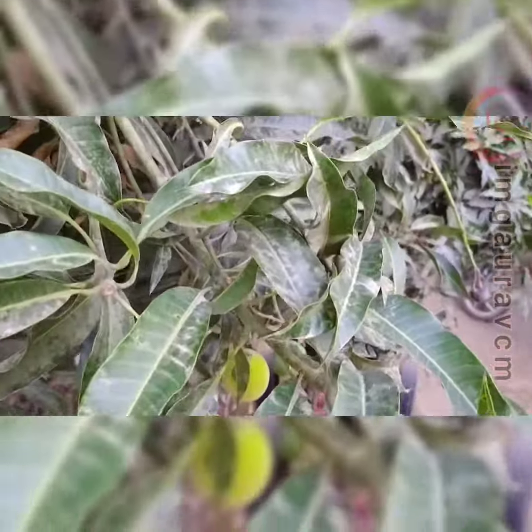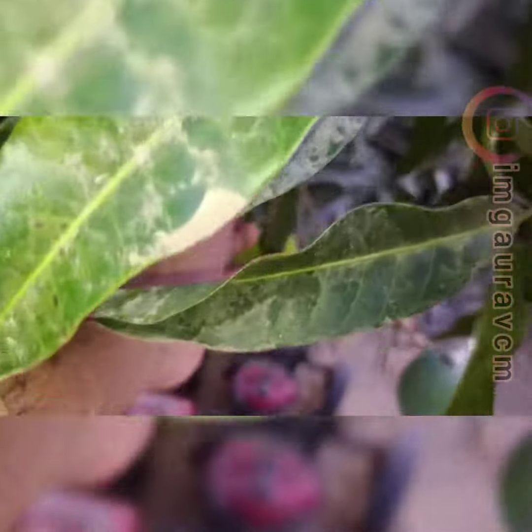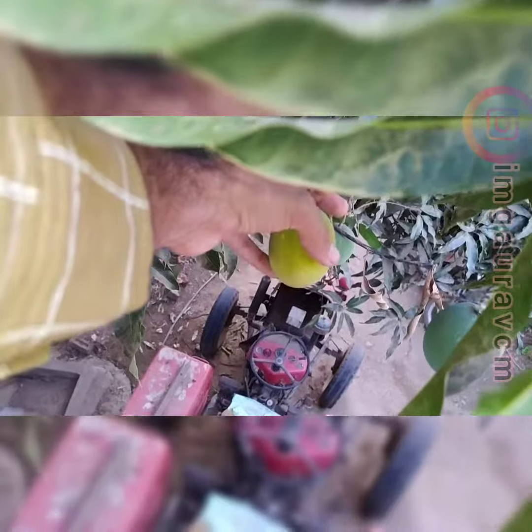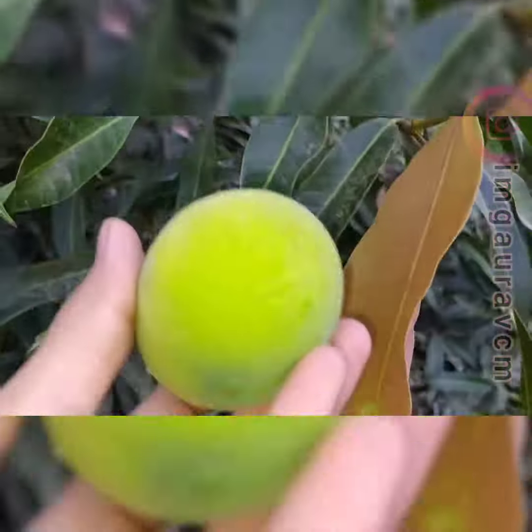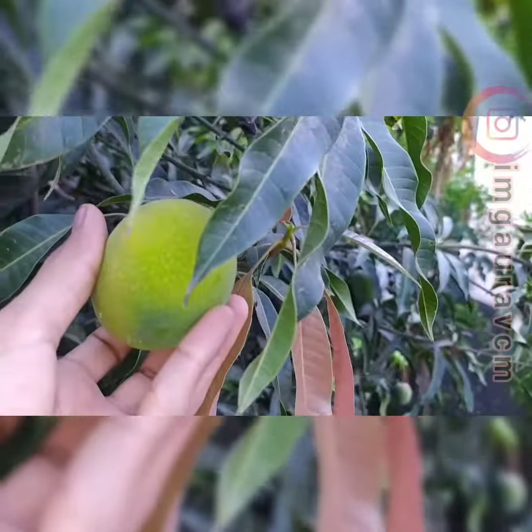And the other one is here. Oh my god, it's really very difficult to reach up to that one. Here is the other one — let me just complete the shoot.